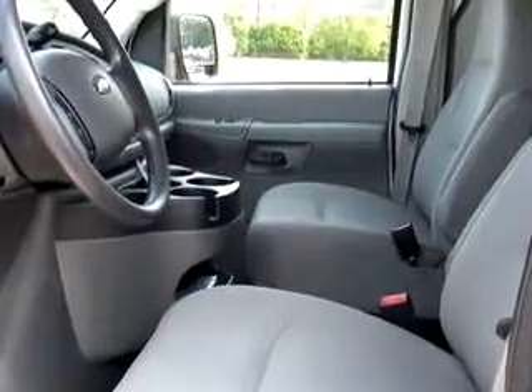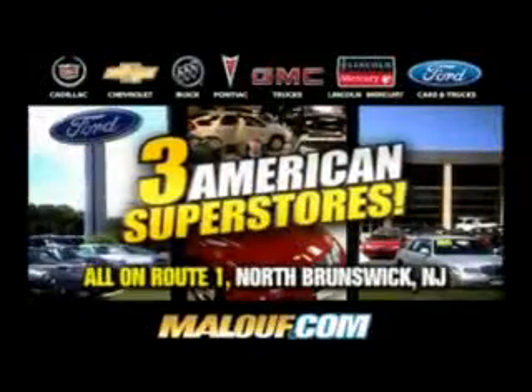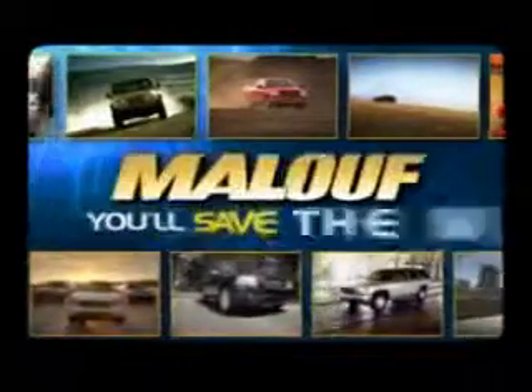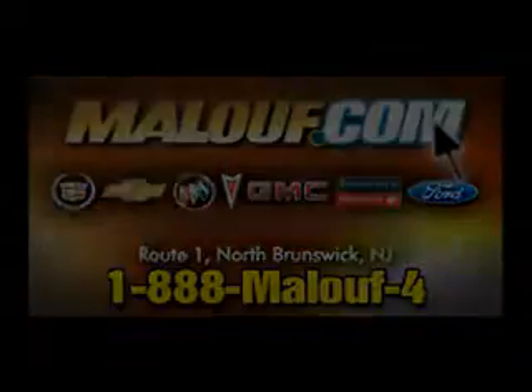See us at Maloof Ford Lincoln Mercury today. Maloof beats any price. Maloof beats any trade-in offer. Three American Superstores on Route 1 in North Brunswick. Always shop Maloof last — you'll save the most.